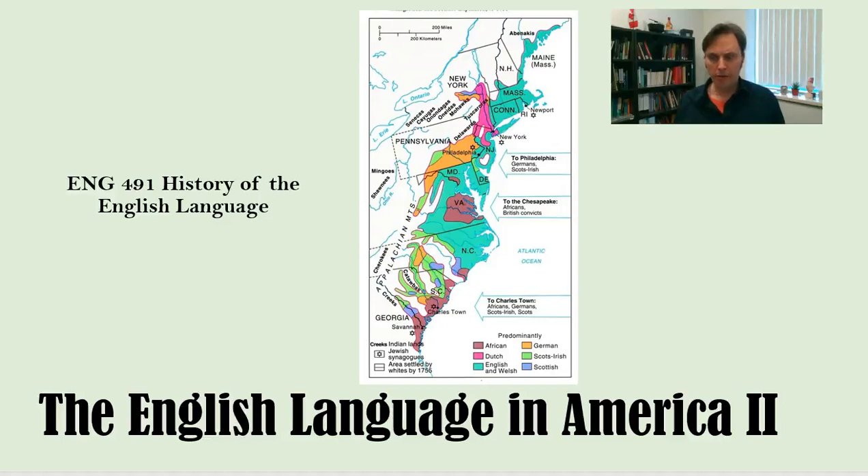Hello and welcome to part two of our study of the origins of the English language as it is used and sounds in North America, particularly the United States.